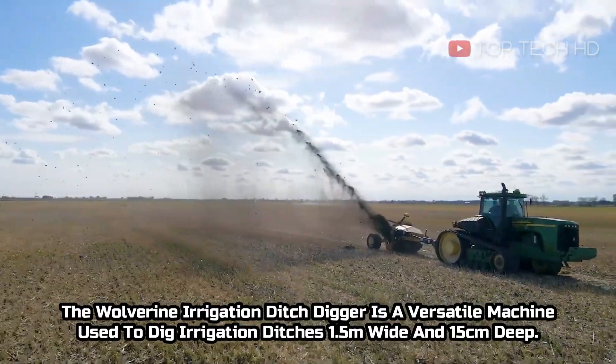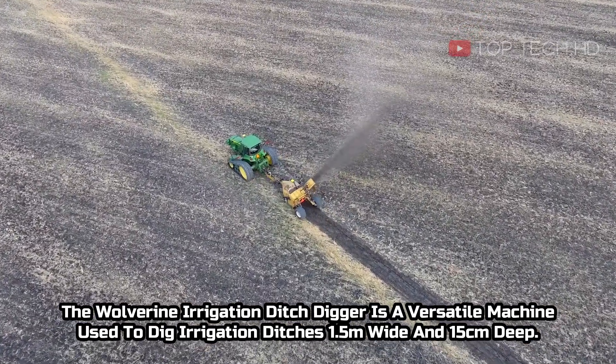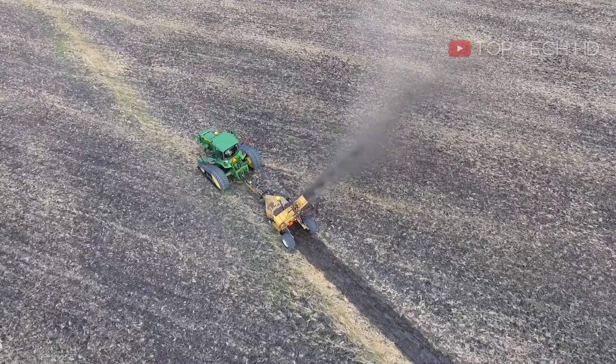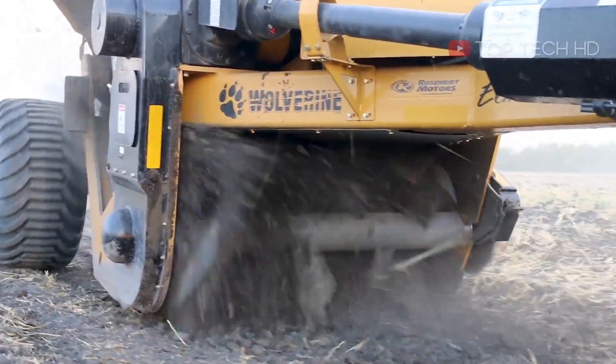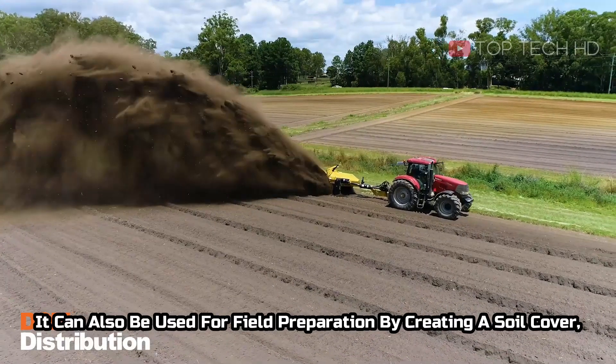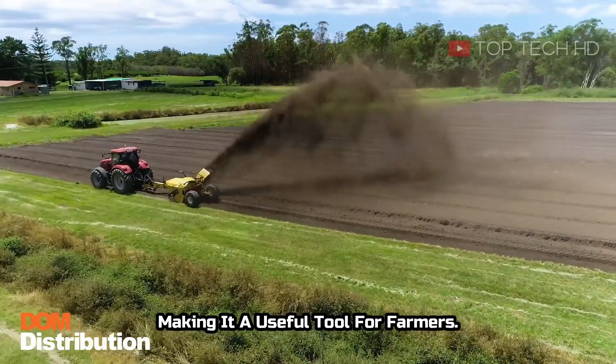The Wolverine Irrigation Ditch Digger is a versatile machine used to dig irrigation ditches 1.5 meters wide and 15 centimeters deep. It can also be used for field preparation by creating a soil cover, making it a useful tool for farmers.